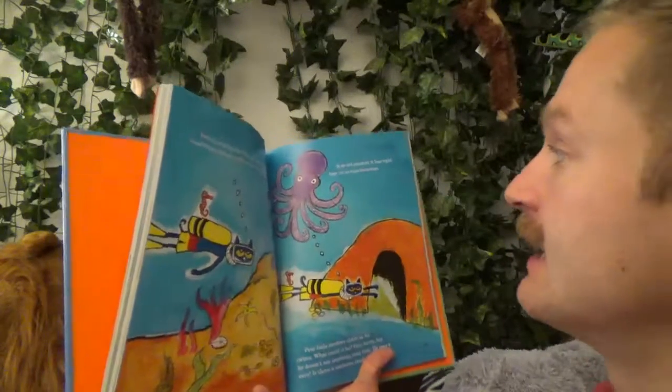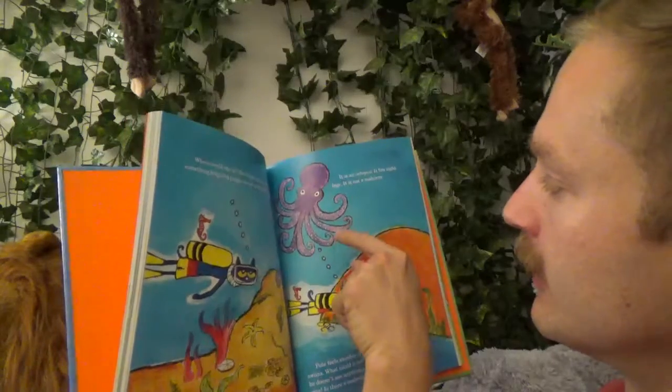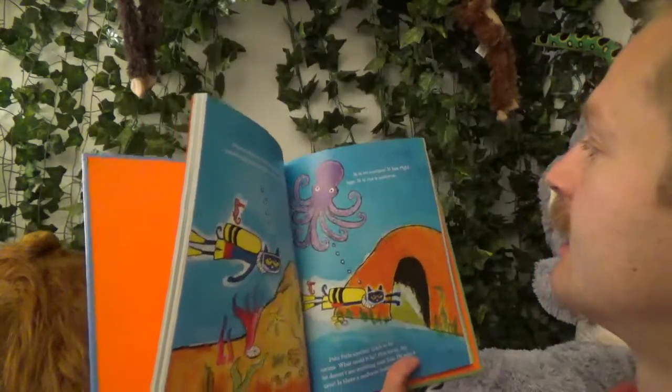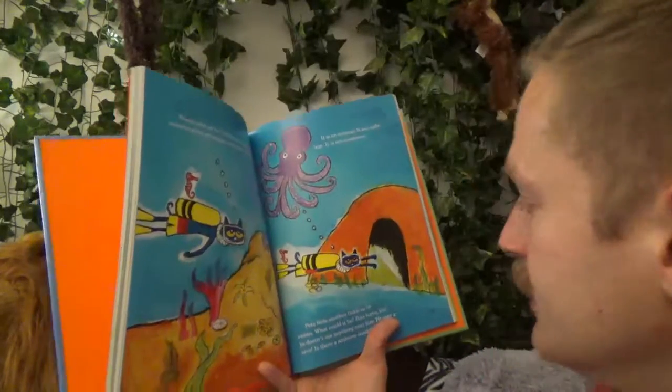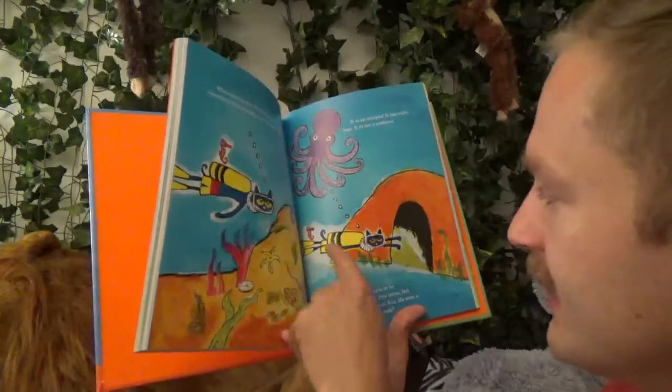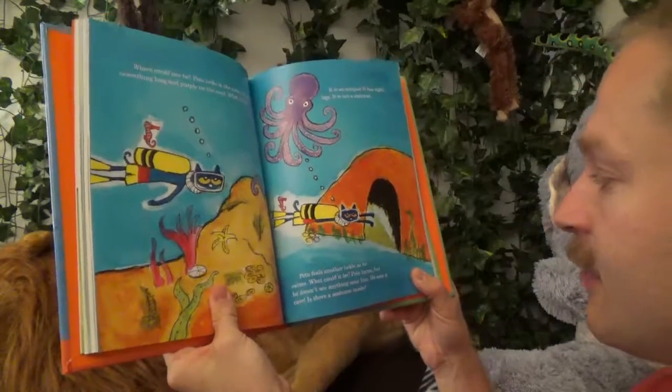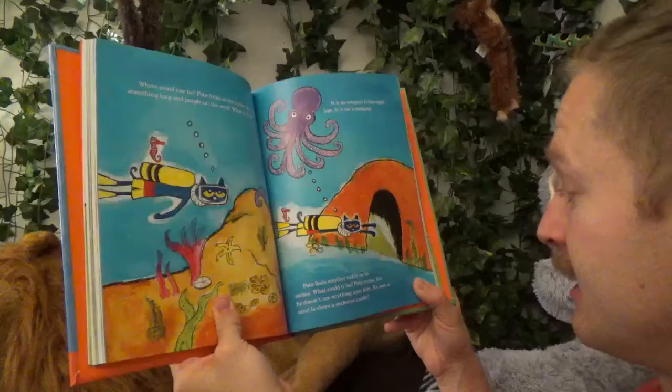The octopus has eight legs — one, two, three, four, five, six, seven, eight. But it's not a seahorse. Pete feels another tickle as he swims. What could it be? Pete turns, but he doesn't see anything near him.